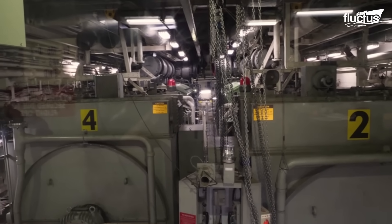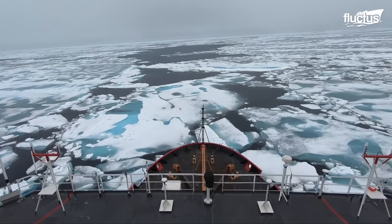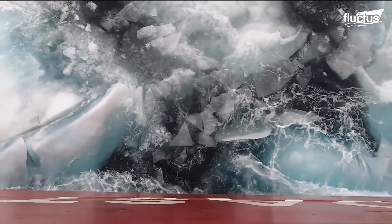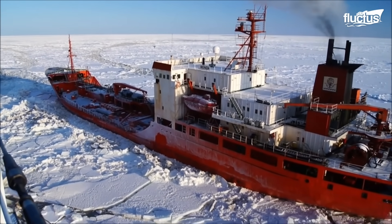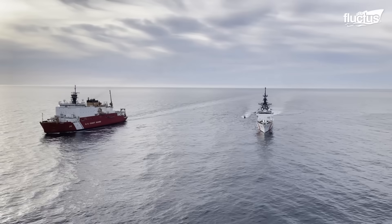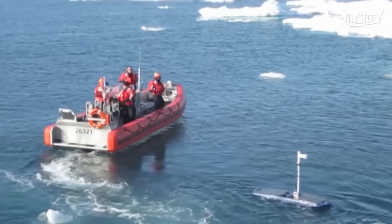The designation 'cutter' was coined in 1790 to describe the first revenue marine ships with one mast and a fore-and-aft rig. Today, the U.S. Coast Guard considers any vessel over 65 feet in length as a cutter, and it operates a wide fleet ranging from 87-foot patrol boats to 418-foot national security cutters.